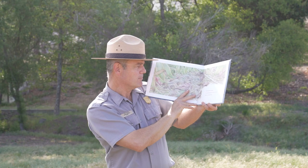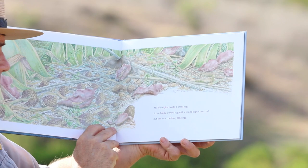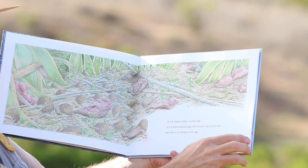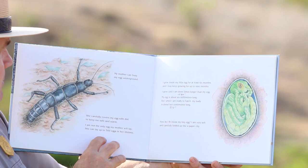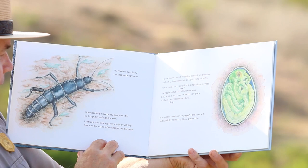My life begins inside a small egg. It is a funny looking egg with a round cap at one end, but this is no ordinary little egg. My mother can bury my egg underground. She carefully covers my egg with dirt to keep me safe and warm. I am not the only egg my mother will lay — she can lay up to 300 eggs in her lifetime.